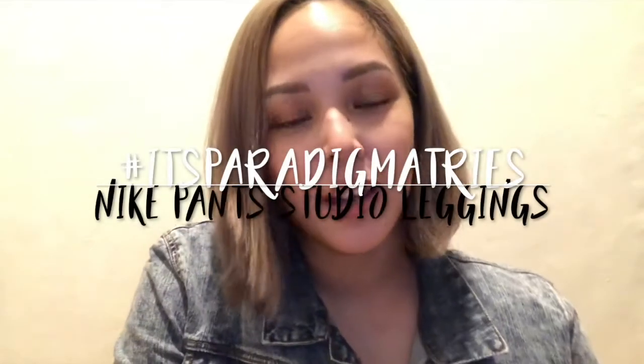Hey everyone, it's Patricia Prieto and for this vlog entry, I am going to show you how I styled four Nike Pants Studio workout leggings eight different ways.